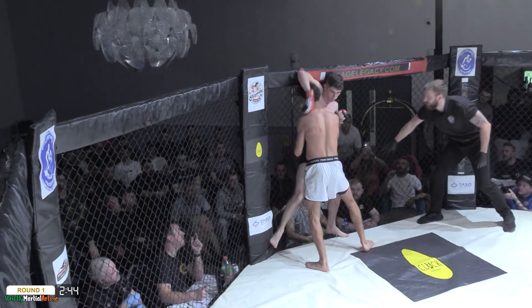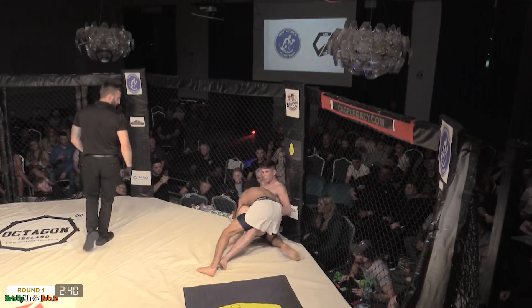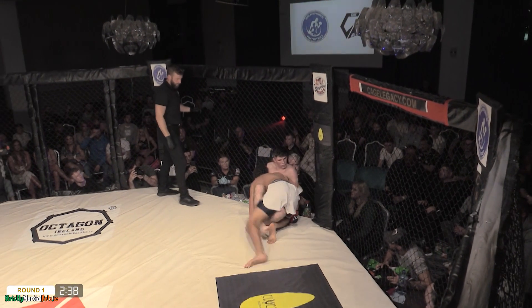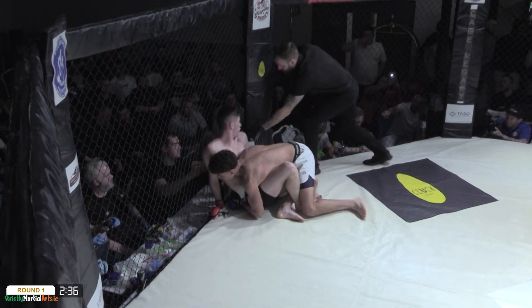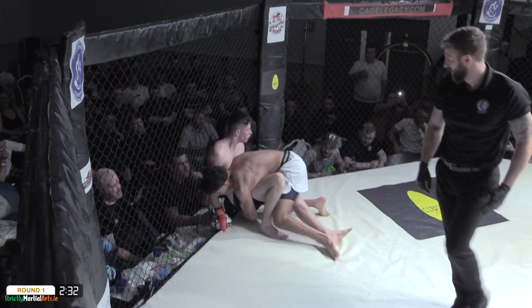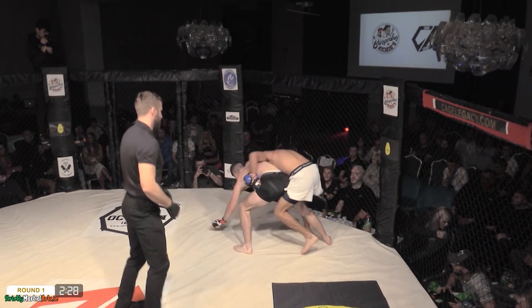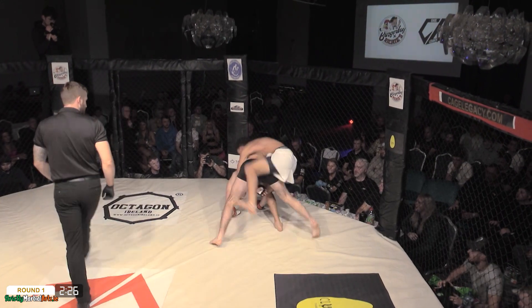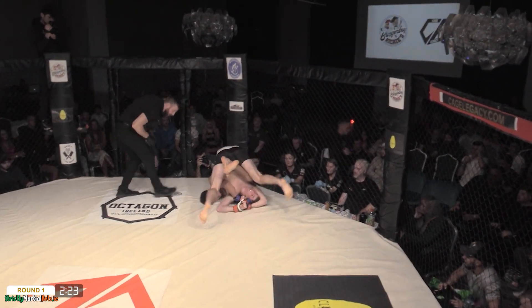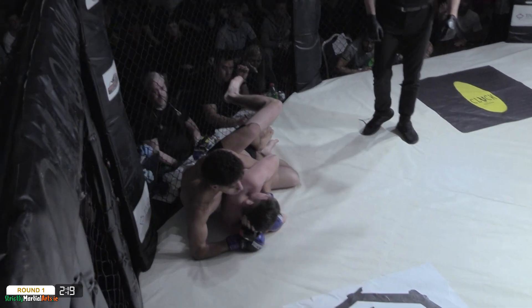Nice transitions into wrestling. He just leans his weight down on Murphy — very difficult to stay on your feet when you're carrying your opponent's weight on your hips. He's back to his feet very well. Faris around to the back, sinks in two hooks — beautiful, quick back take. We saw a quick fire submission in his last victory; are we going to see it again?